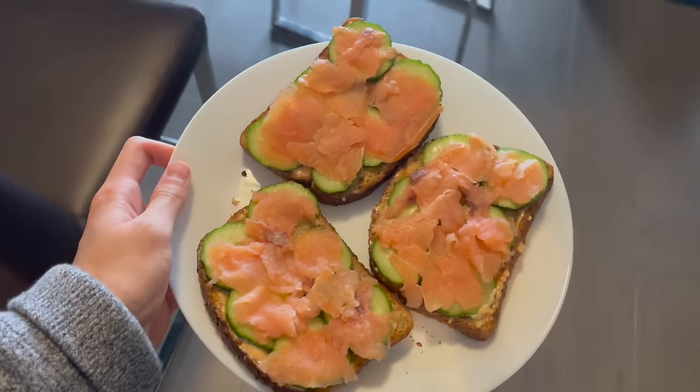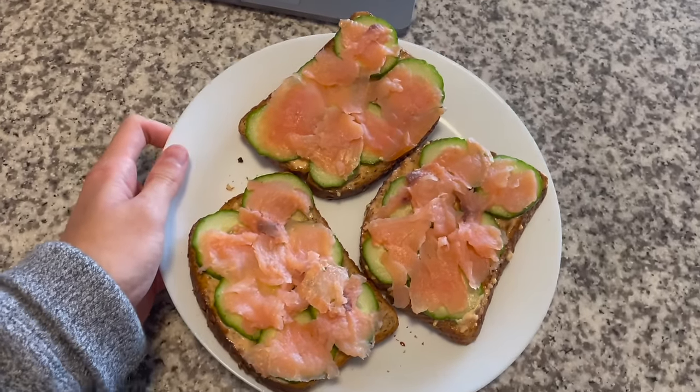I have really been loving this breakfast. It is sriracha garlic mayo with cucumbers and smoked salmon.